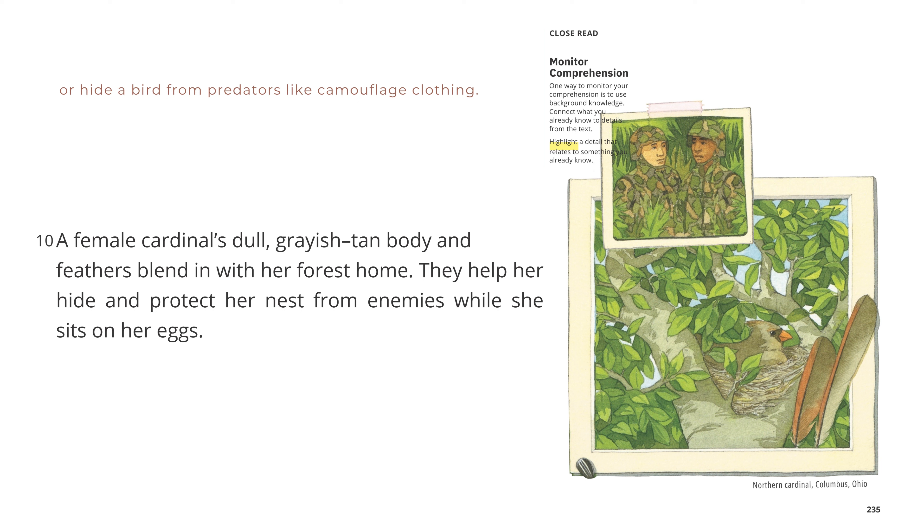Or hide a bird from predators like camouflage clothing. A female cardinal's dull grayish-tan body and feathers blend in with her forest home. They help her hide and protect her nest from enemies while she sits on her eggs. Northern Cardinal, Columbus, Ohio.